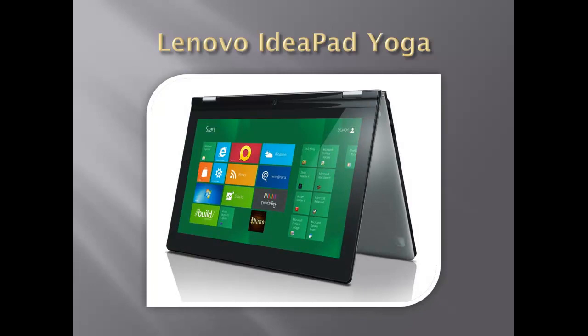Next is the popular IdeaPad Yoga from Lenovo, which also opens up like a normal laptop, but the hinges allow the screen to flip 360 degrees all the way around to flatten up against the bottom of the Ultrabook to form a tablet. It can also stand up in tent mode for easily viewing the display on a table.